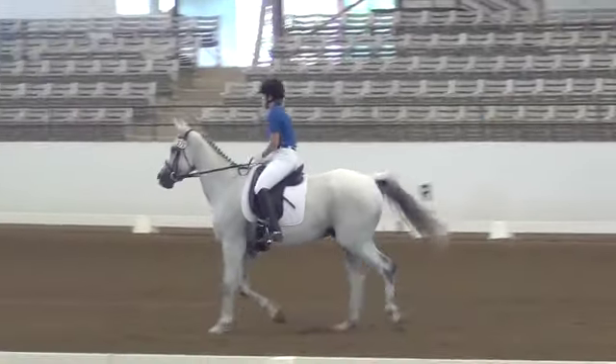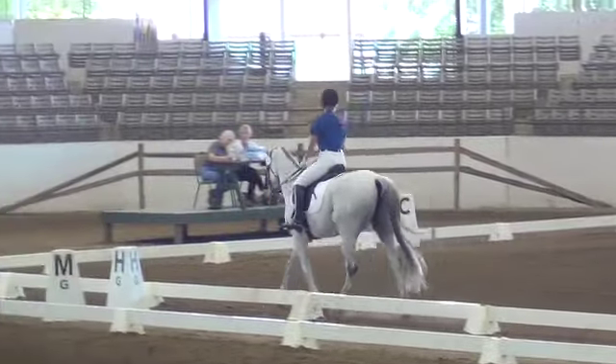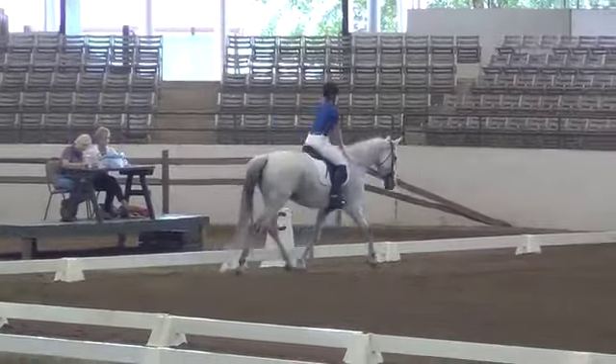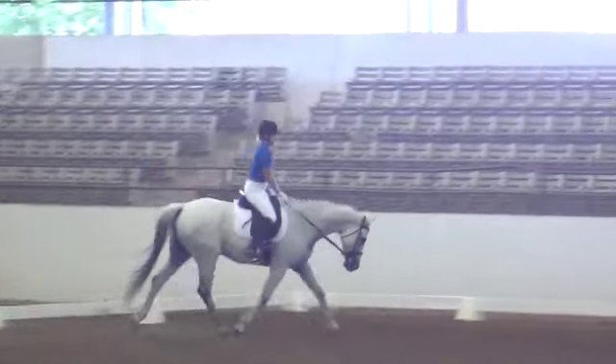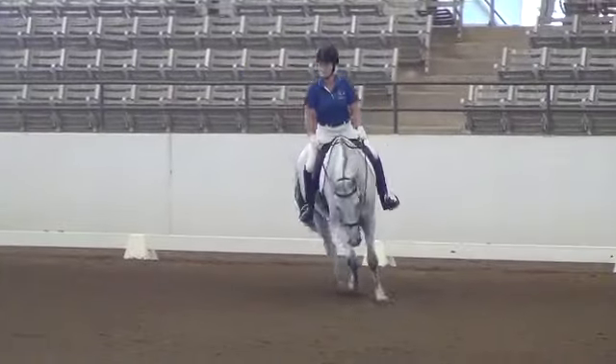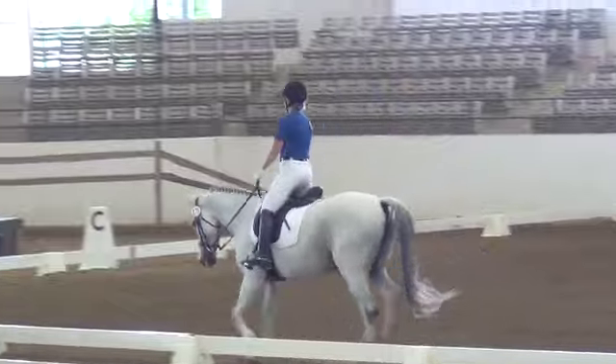C, circle right 20 meters. K to X, half pass right. X, circle right 10 meters. X to G, shoulder-in right.